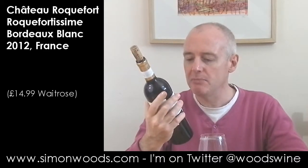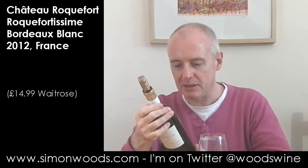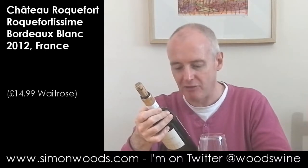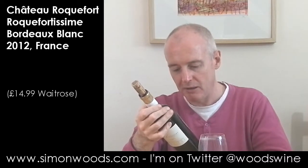Hi there, Simon from simonwoods.com. The wine today is from Chateau Roquefort in Bordeaux and it's their Roquefortissime. Sauvignon 100%, but described as 'un vin hors norme.' It's been in a barrel for 10 months — that's what it says — exotic fruits, blah blah blah. Let's see whether it lives up to its billing.